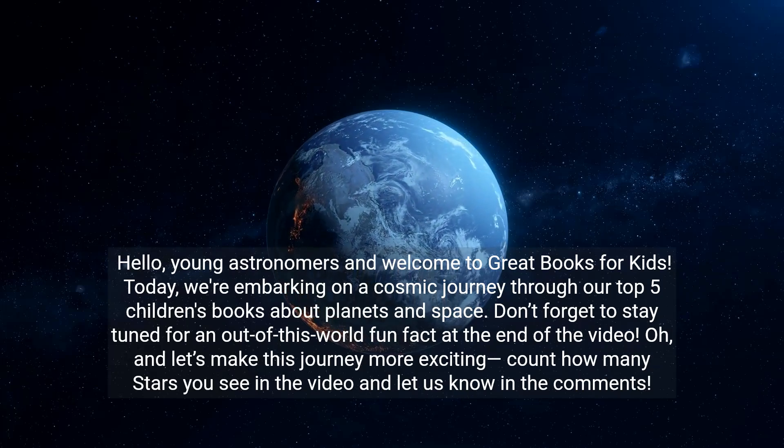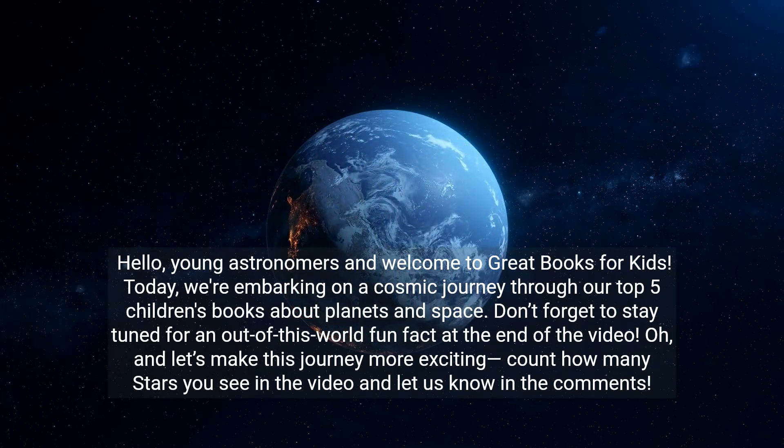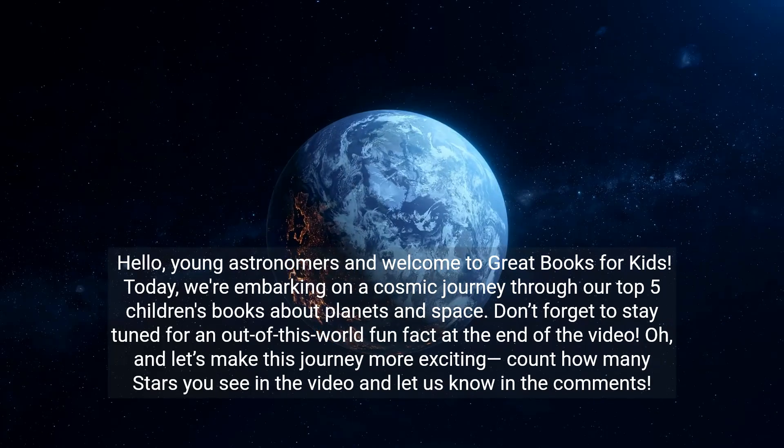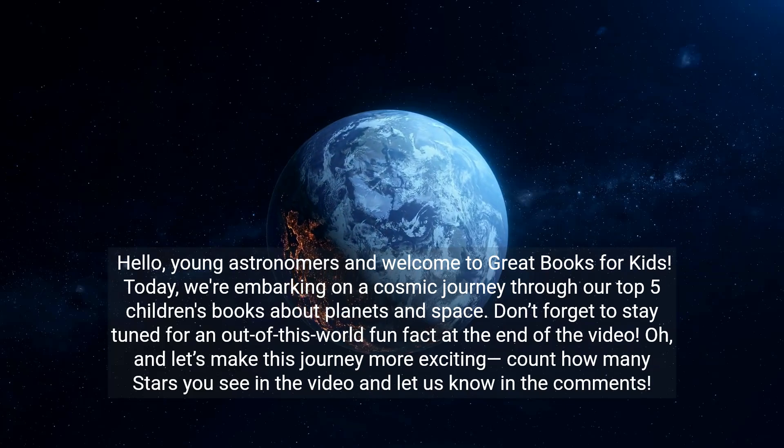Don't forget to stay tuned for an out-of-this-world fun fact at the end of the video. And let's make this journey more exciting — count how many stars you see in the video and let us know in the comments.